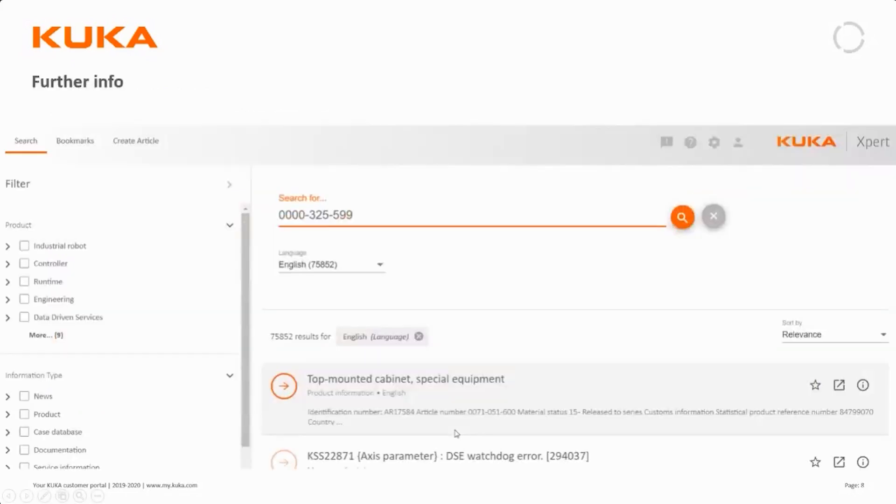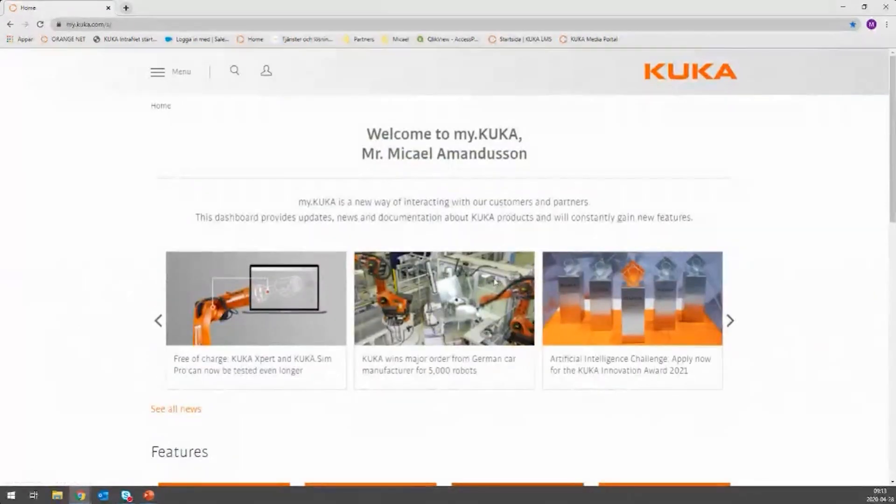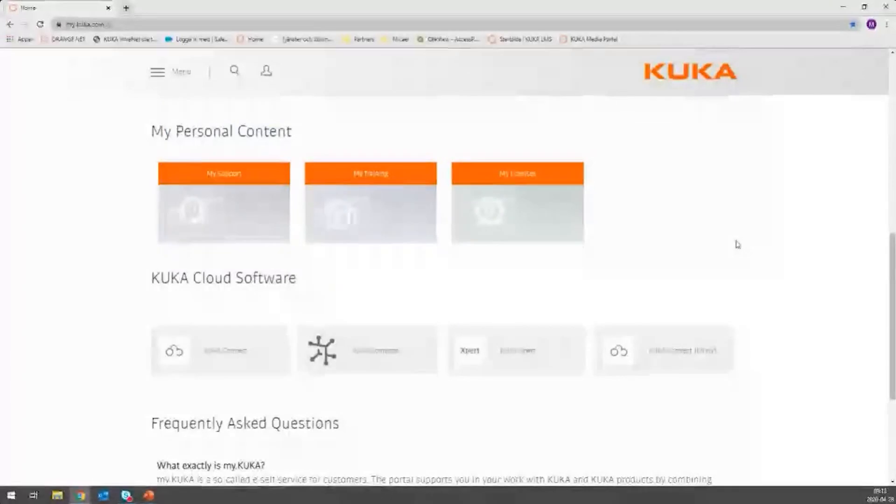On previous webinars we showed how to do easier settings in the software. Today we'll do it a different way. There is a lot more information to find at my.kuka and KUKA Expert. I'll show you this now — I've already logged into my.kuka. If you don't have an account, I recommend registering at my.kuka.com. We'll scroll down and start KUKA Expert.